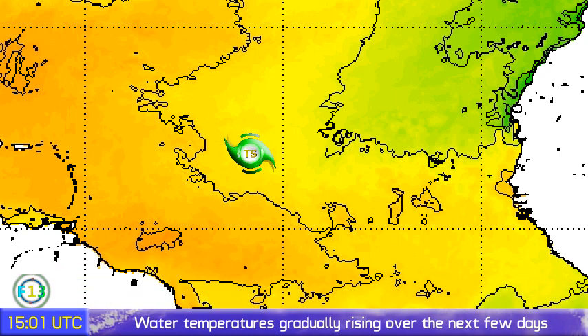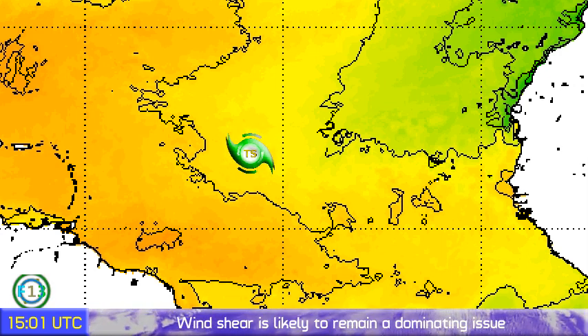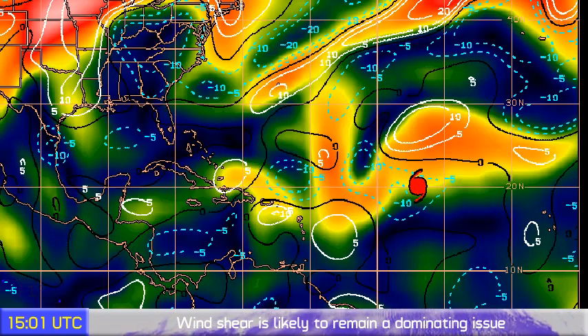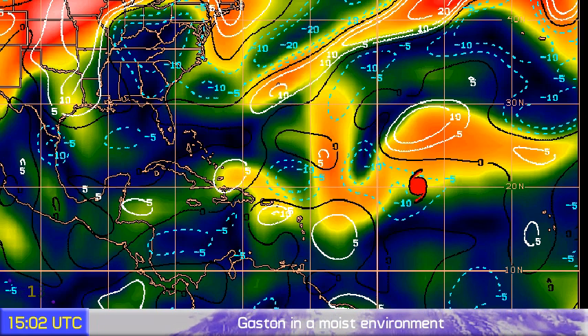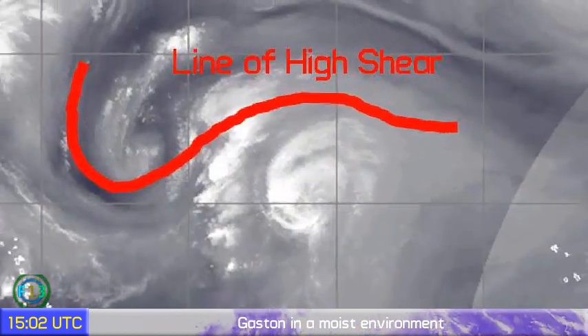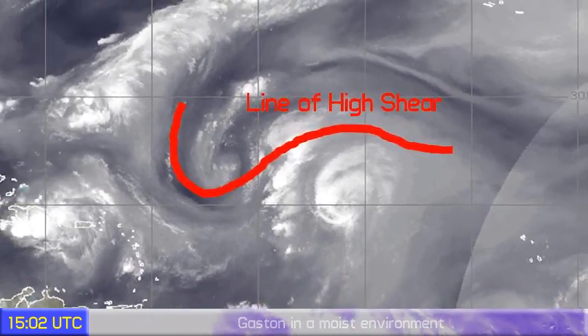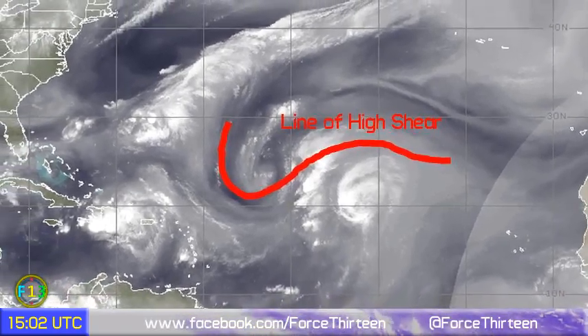Sea surface temperatures are increasing, but that's not really the storm's issue right now. As I've said, the storm's issue is the wind shear. The wind shear is pretty high — you can see it just to the north of the storm and a clear line along the edge of Gaston. That's going to cause big issues for the next day or two. You can see the line of high shear depicted on this water vapor image, and the water vapor imagery is not looking too bad in favor of Gaston.